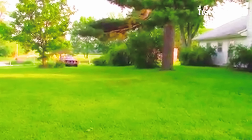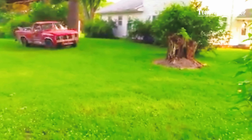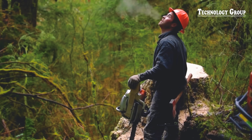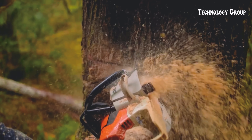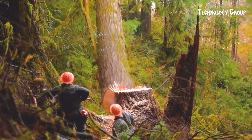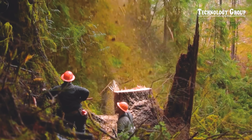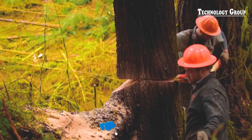There are many ways to remove tree stumps, but this method is not one of them. Finally, they acknowledge the important role loggers play in forest management — seems a little late, right? This video really brought tears to my eyes.